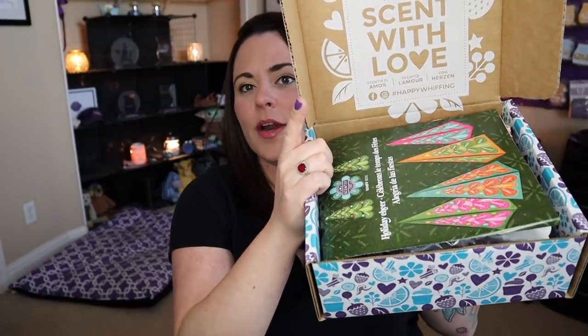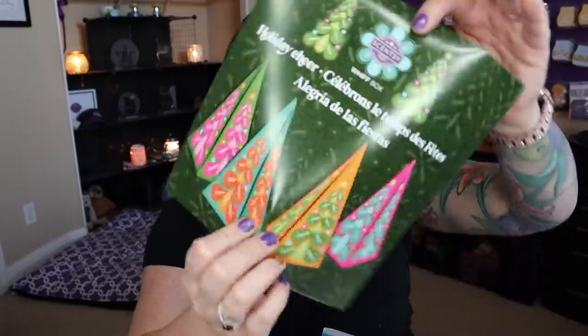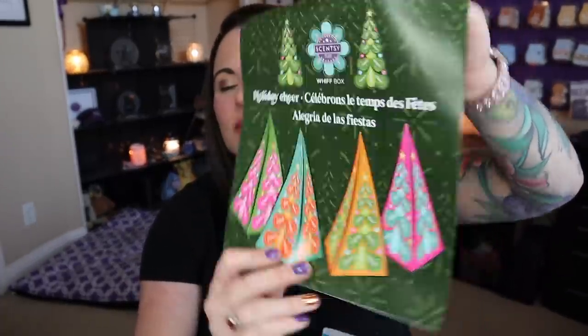I did not see any spoilers, so I am seeing this for the very first time right along with you. Let's dive right in. There's always some kind of a theme involved, so let's see what this is. I'm going to guess it has something to do with Thanksgiving probably. On the top there's always a piece of paper that gives you the theme. It says Scentsy Whiff Box Holiday Cheer — so it's a holiday theme box!